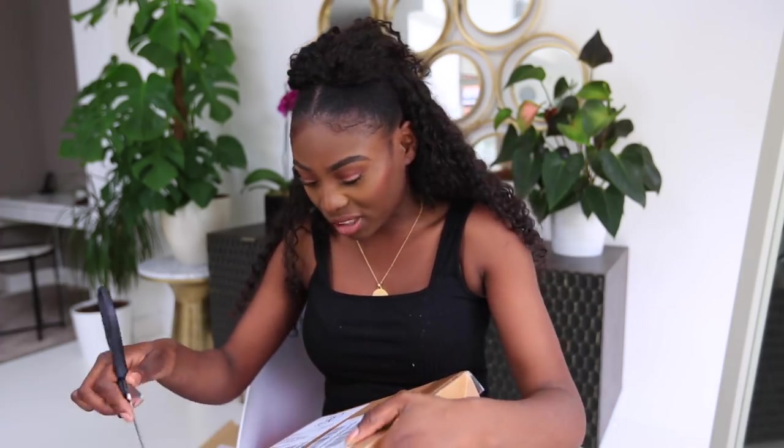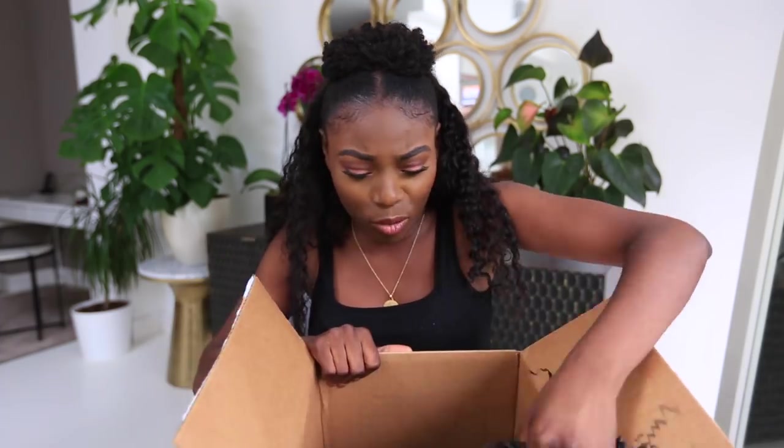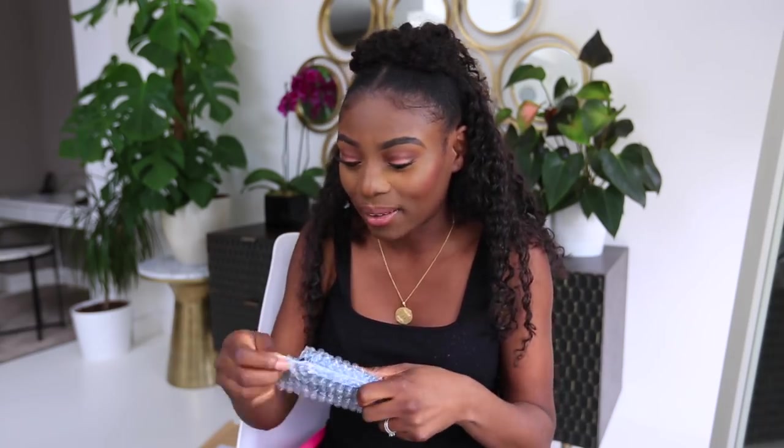I can tell this box is from Anastasia Beverly Hills by the logo on the outside. I moved office address a while back so a lot of Anastasia items were being sent back to them. They messaged me saying my items were being returned, which meant I missed out on things like the Subculture palette. We all know the drama around that palette — it probably feels too late to review it now.